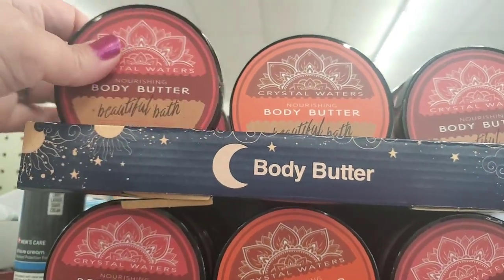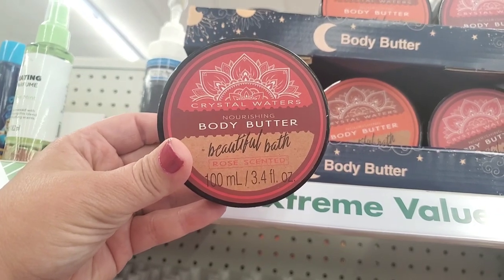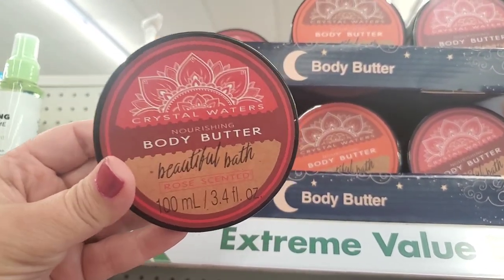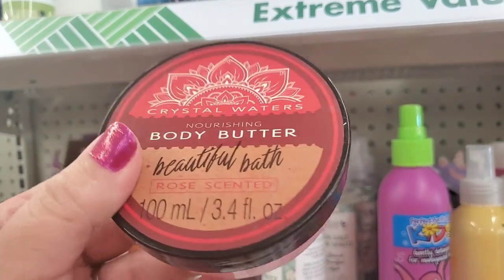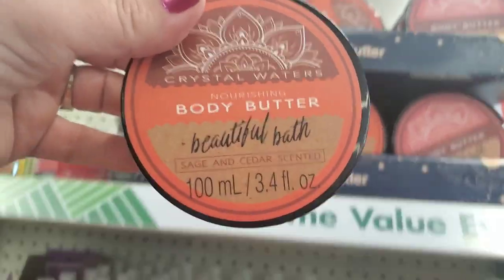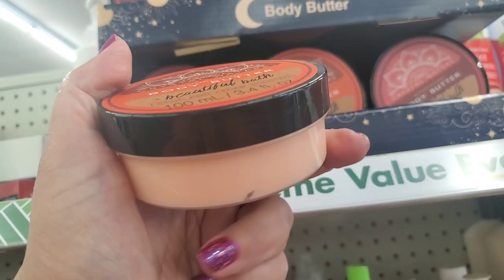These have finally arrived — they gave us the bath salts that go with this Crystal Waters Nourishing Body Butter months ago, but now we're seeing the Body Butter. It is a 3.4-ounce little tub. They have it in rose-scented, and the sage and cedar-scented one sounds really, really good.